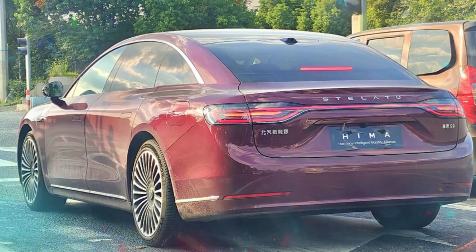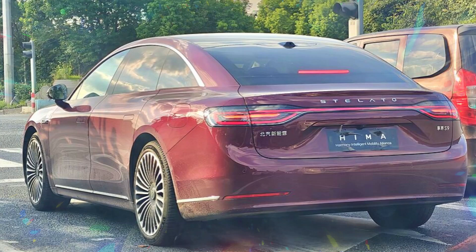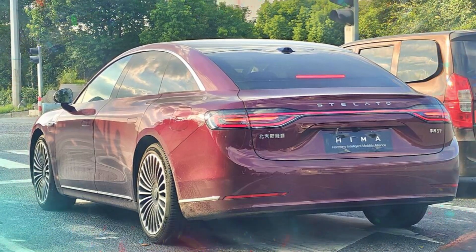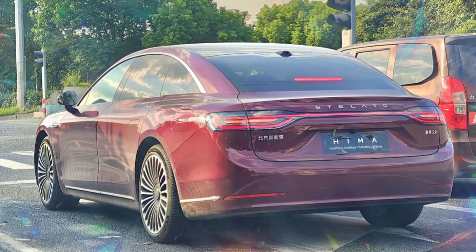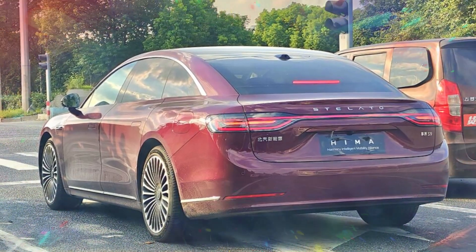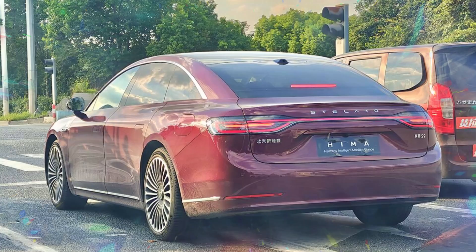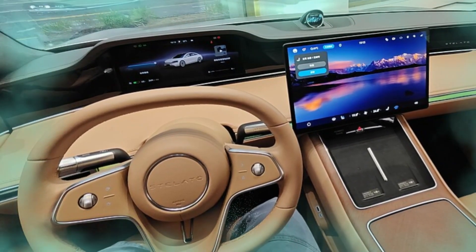CLTC pure electric range is up to 365 km, with the overall range reaching up to a staggering 1,355 km — proving the model's capability for extended journeys. There is also a four-wheel drive variant in the works, offering even greater traction and performance capacity for buyers who want to take driving dynamics to the fullest, appealing to an even broader range of driving preferences and conditions.